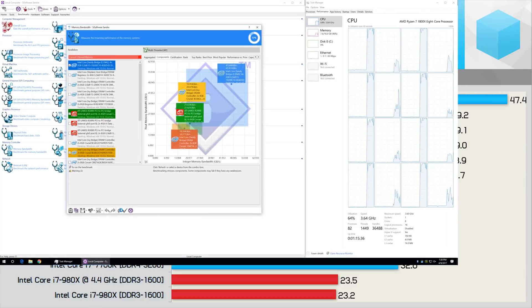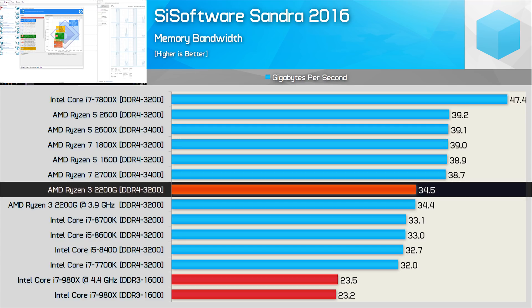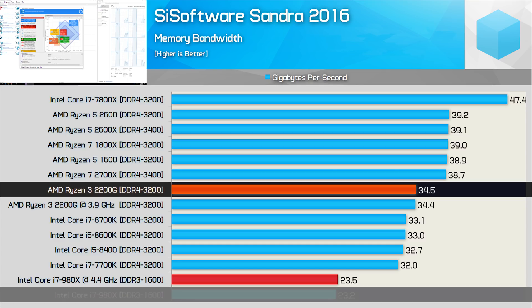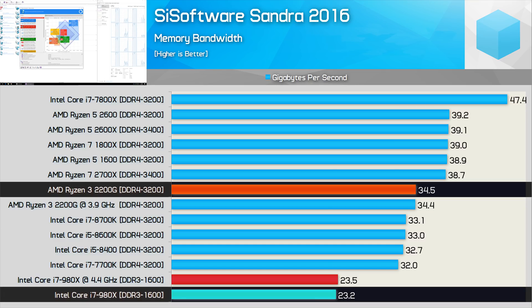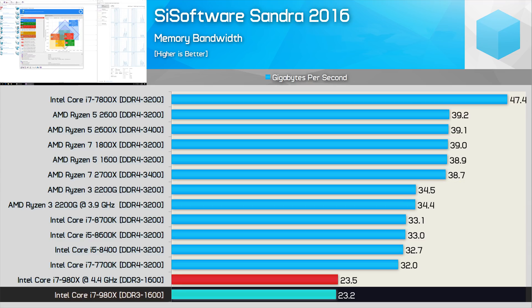First up, we have the SiSoftware Memory Bandwidth Benchmark, and here we can clearly see the advantage of high-speed DDR4 memory. The Ryzen 3 2200G has almost 50% more memory bandwidth at its disposal when compared to the triple-channel DDR3-1600 configuration of the Core i7-980X. With just 23GB per second of memory bandwidth, the 980X will be severely limited in memory-intensive workloads.